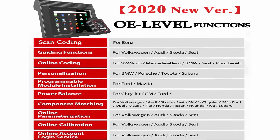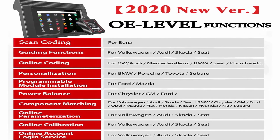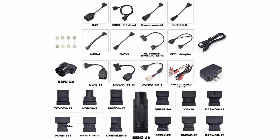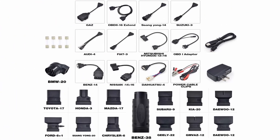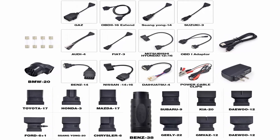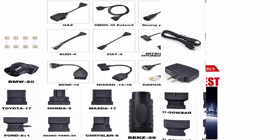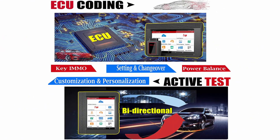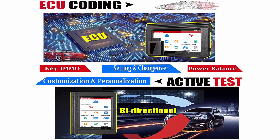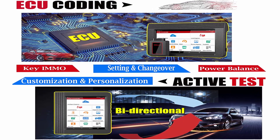Launch X431V automotive scanner can actuate solenoids and actuators for active testing, send commands to many system components to test their working status without using vehicle controls, and access ALL vehicle systems and subsystems covering body, chassis, powertrain, fuel system, light system, and more. 2021 new hardware and 31 plus growing reset functions.